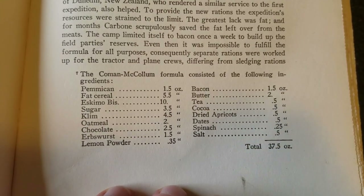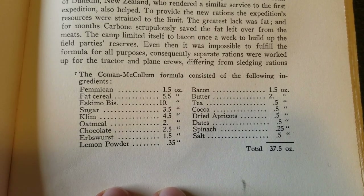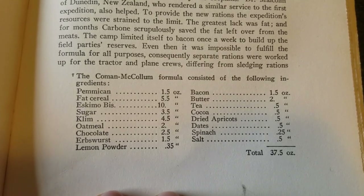Pemmican, fat cereal, Eskimo biscuits, sugar, powdered milk, oatmeal, chocolate, herbs worst, lemon powder, bacon, butter, tea, cocoa, apricots, dates, spinach, and salt.